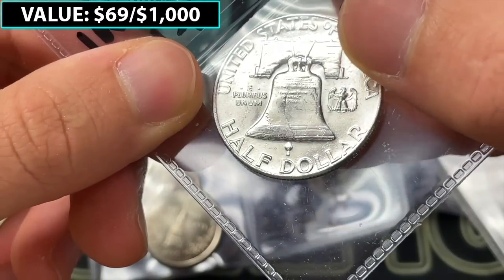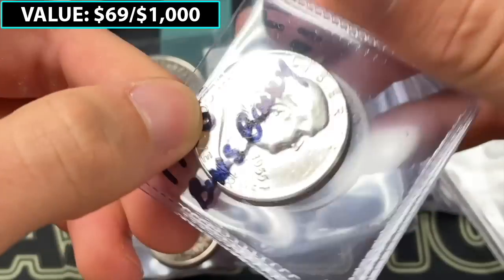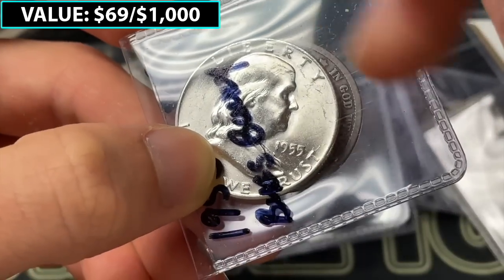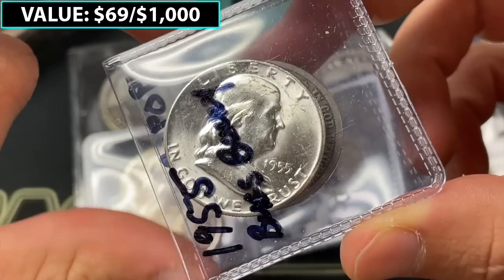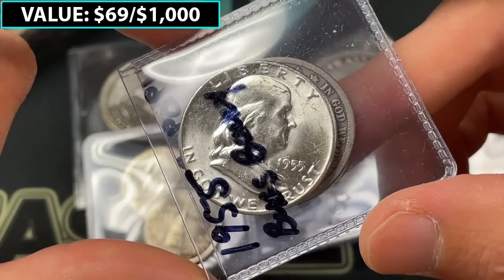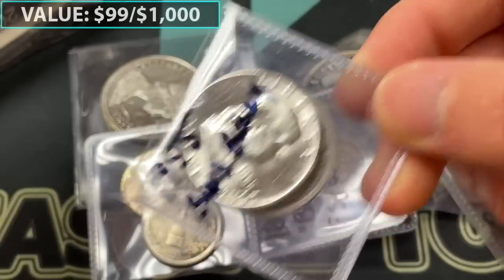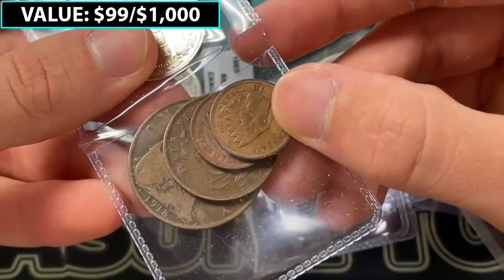Let's see if it's got full bell lines — probably not. It's going to be a 1955 Bugs Bunny. You can see it's a die clash where the reverse clashed with the obverse, leaving an impression that looks like an extra nostril or something on Franklin. The dies come together and leave impressions on either die. There are a ton of different Bugs Bunny clash dies out there, and here's a nice example. My guess is that's in the $25 range as well.